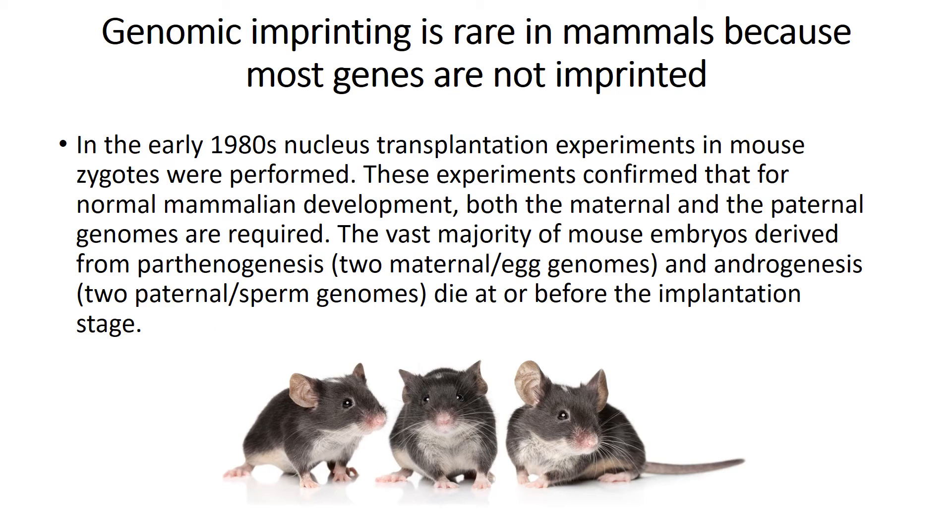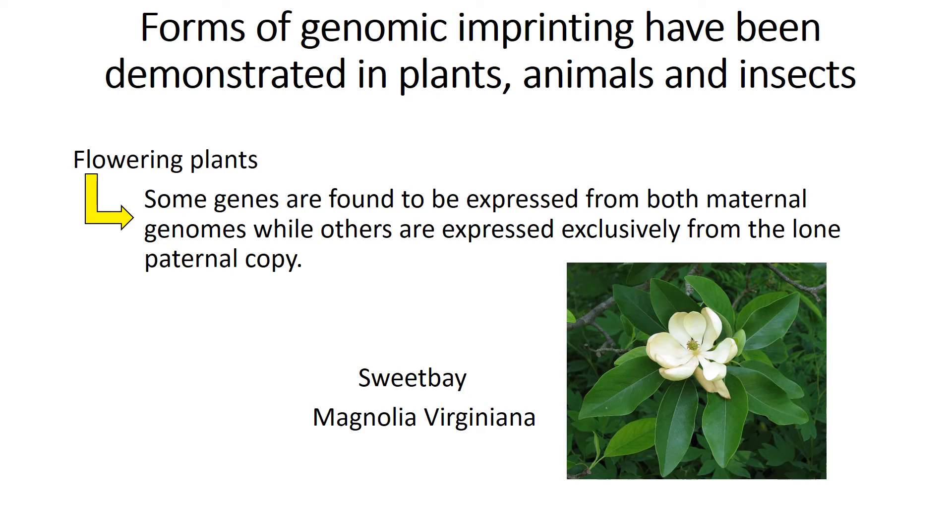Genomic imprinting is rare in mammals because most genes are not imprinted. In the early 1980s, nucleus transplantation experiments in mouse zygotes were performed. These experiments confirmed that for normal mammalian development, both the maternal and paternal genomes are required. The vast majority of mouse embryos derived from parthenogenesis — two maternal egg genomes — and androgenesis — two paternal sperm genomes — die at or before the implantation stage. There are forms of genomic imprinting through plants, animals, and insects.